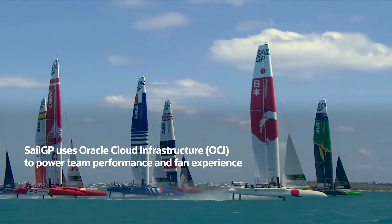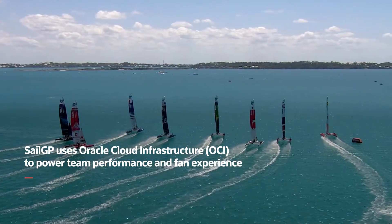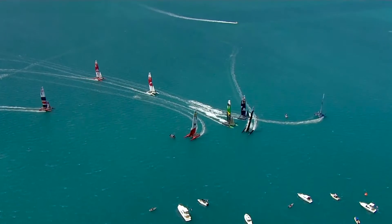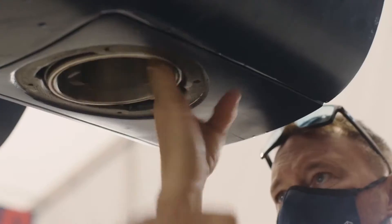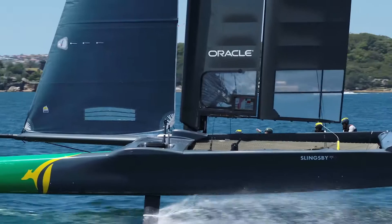SailGP is a global championship. We have eight teams that compete around the world for one million dollars. They sail in F-50 catamarans that are highly technical. The F-50 is a modified boat from the America's Cup, but we've pushed that on — we now have new systems on board, new foils. In essence, it is a different boat.